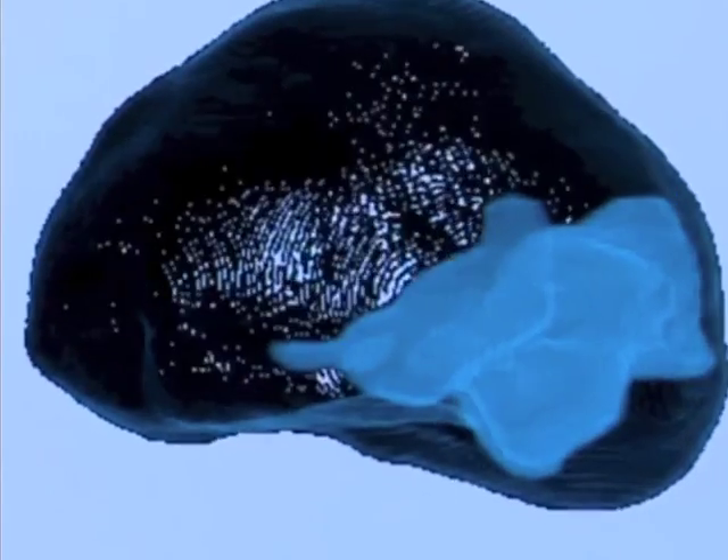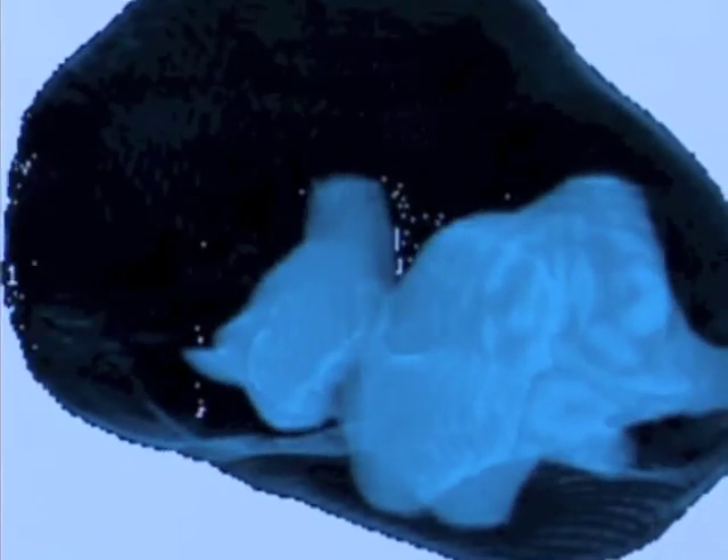This 3-D model combines images for a clearer picture of tumors — information not available before — which may confirm cancer, determine the extent of a tumor, or help plan treatment. It helps with operative planning and decisions on where to cut or excise the prostate.